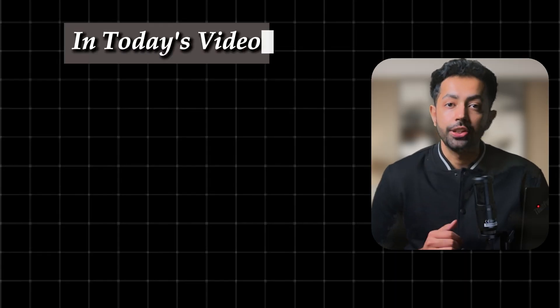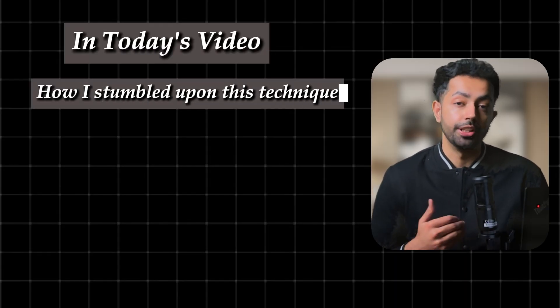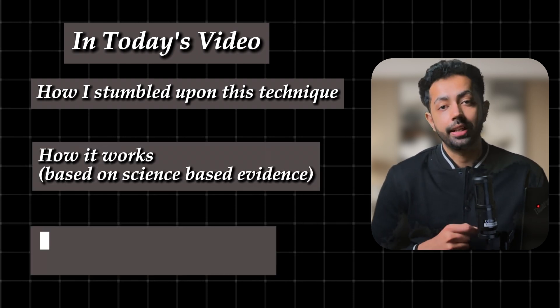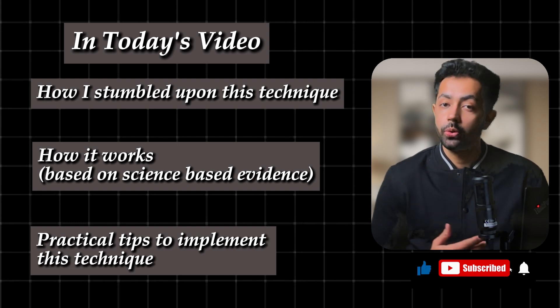In today's video, I'll share a personal story about how I stumbled upon this game-changing technique, how it works based on evidence grounded in science, and practical steps to implement it in your own learning process. So let's dive in.